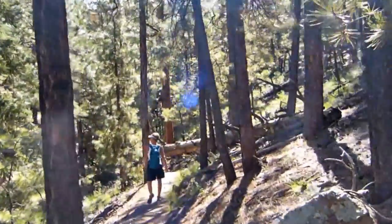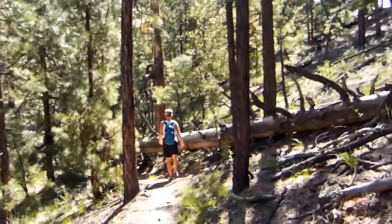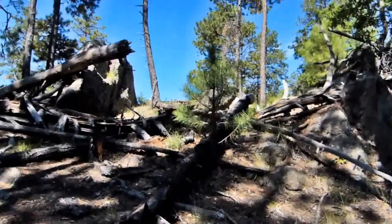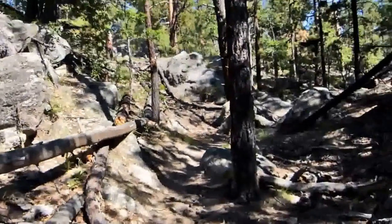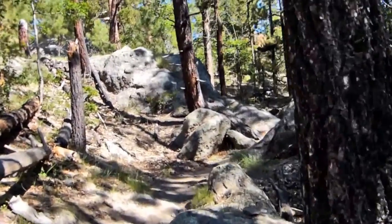Not many people know about this trail. And so far it's great for hikers. I'll keep heading up a little bit.